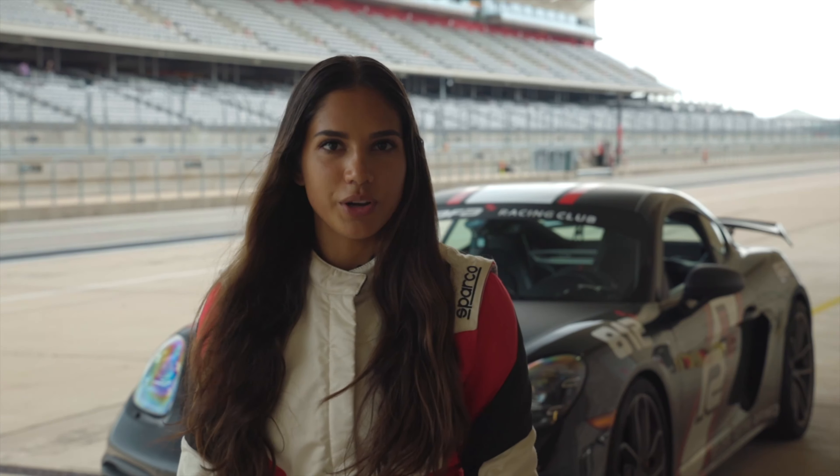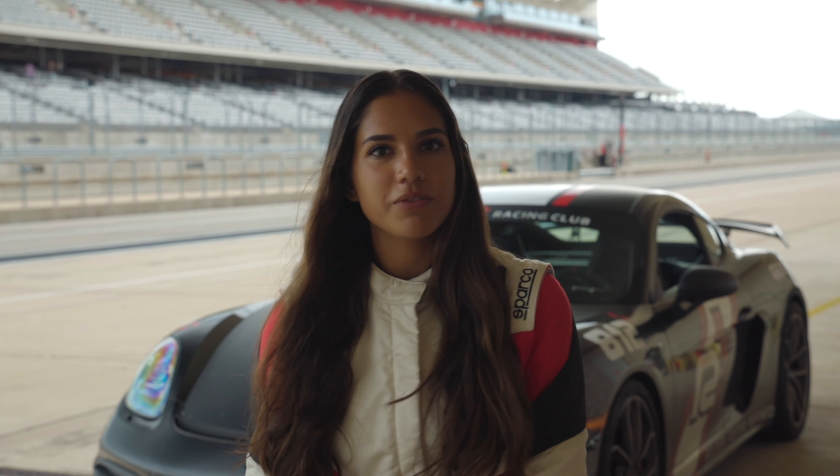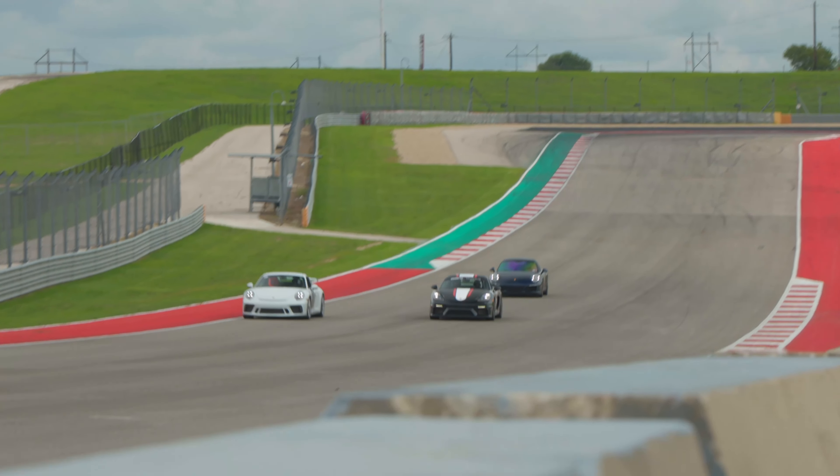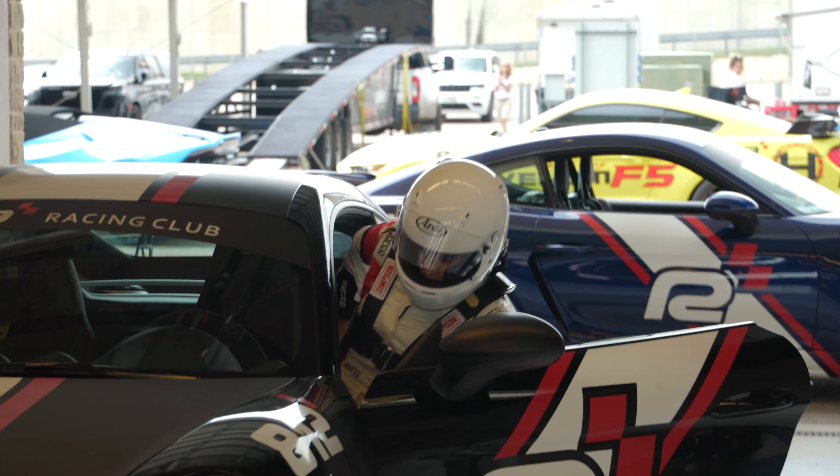Overall I've really improved. I got down to a 2:35, so I'm really happy with that. I started out doing 2:41, 2:40, 2:39, 2:38, and now I finally got down to 2:35. Now we're kind of just working on pointing out some flags and point-bys and being safe on the track with other drivers. I'm really happy with how I've been doing.